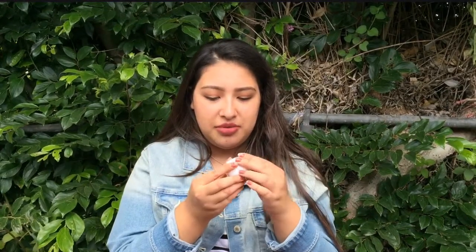Then I have a lip balm — it's just a random lip balm and it looks like the EOS ones. And then I have two receipts from Ross.